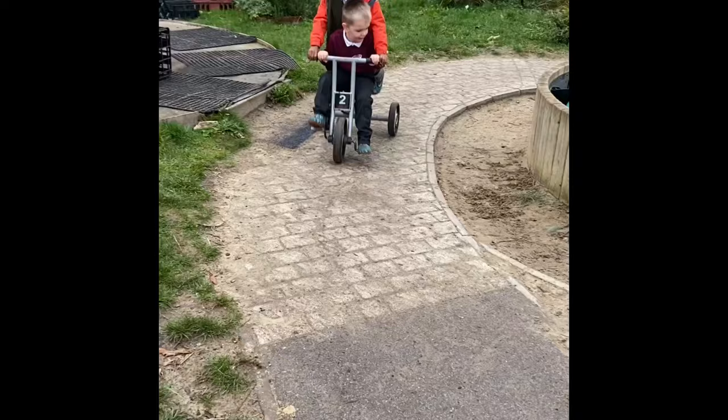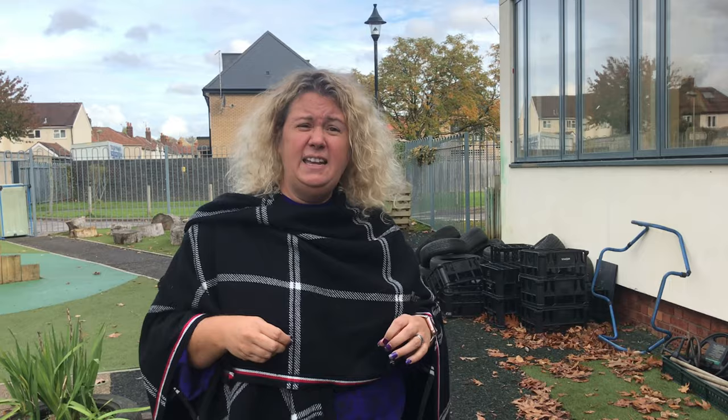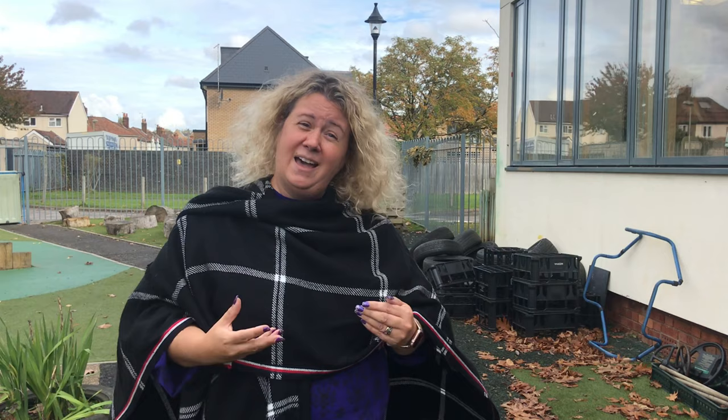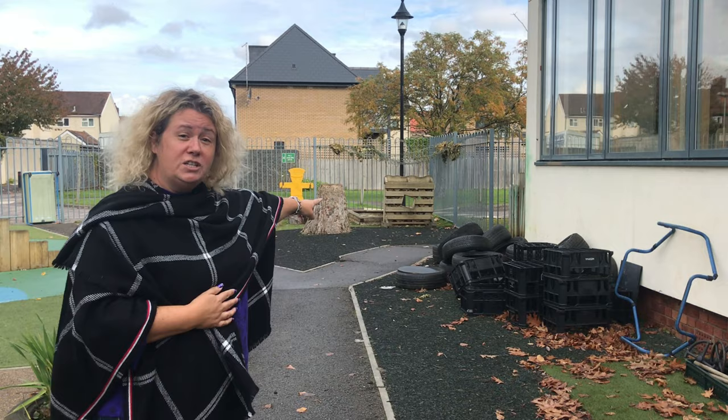We always have big blocks out here because the play is a little bit different outside to inside and we try to reflect that, putting children's interests out here too. So if we see that children particularly like playing with the dinosaurs or the cars, we'll bring those out, make some ramps, and set up lots of different activities. We've got some big construction as well and the children love to make dens — we have fabrics and things like that too. So this is our nursery.